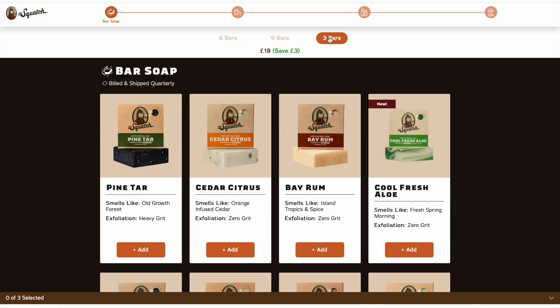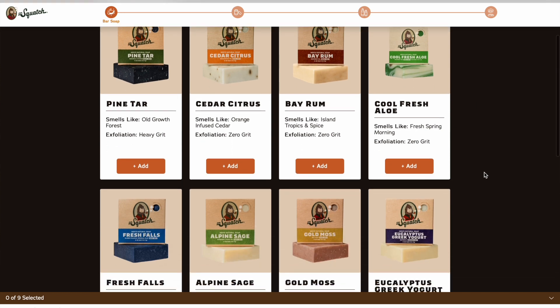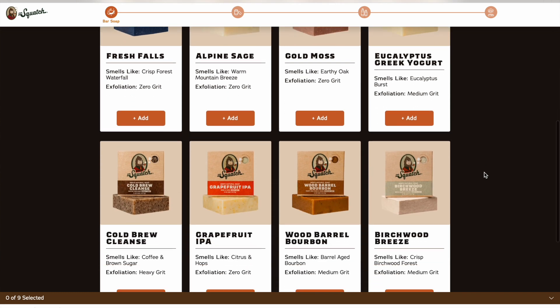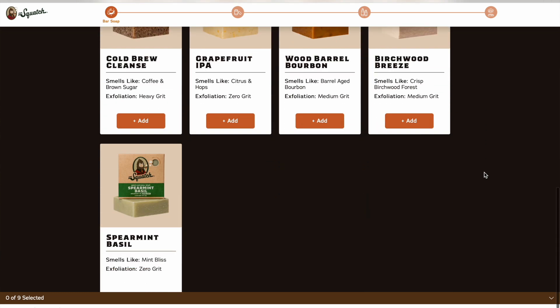They come every three months, and that's what I've done. For three bars on subscription, that's £18 every three months. Six bars is £36, and nine bars is £54. Really good prices, if you ask me. Flavour-wise, we're talking pine tar, bay rum, fresh falls, Greek yoghurt, cold brew.